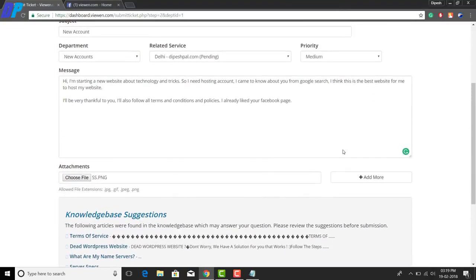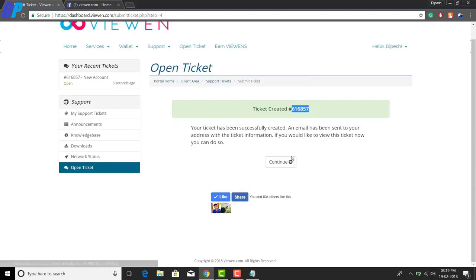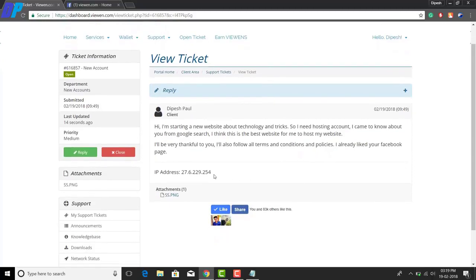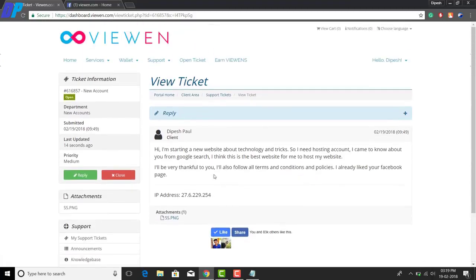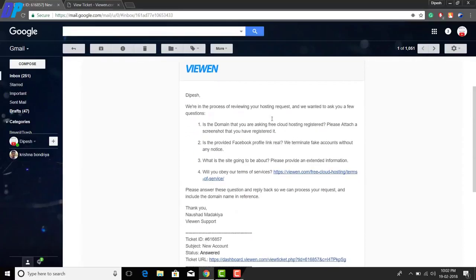Once you're done, click the 'Submit' button at the bottom of the form. After the ticket is created, click 'Continue' — you'll also receive a ticket ID. Now you have to wait at least 12 hours, and it may take up to 24 hours. Within 24 hours you will receive an email from vin.com.